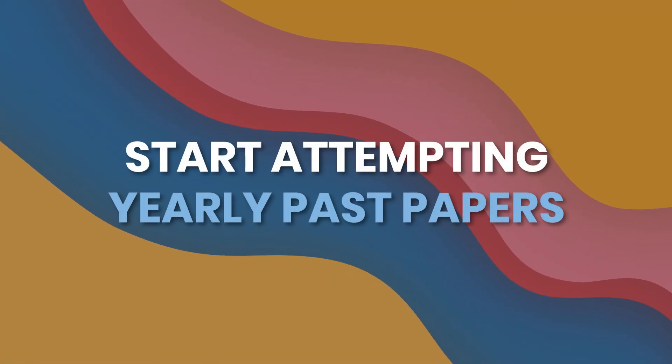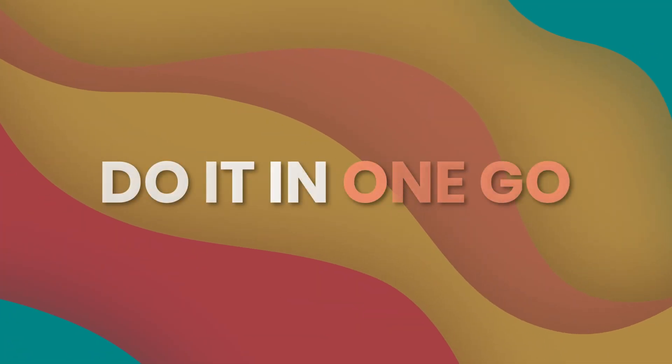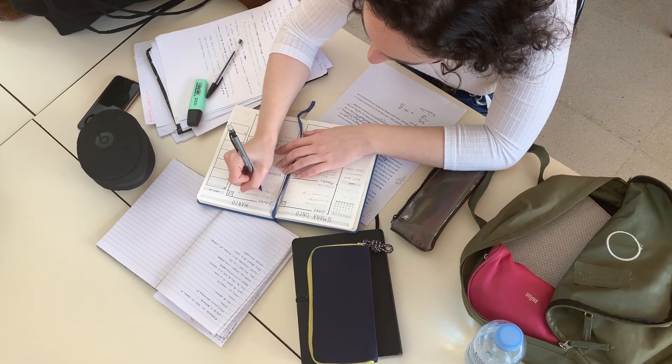If you've done 40-50% of the syllabus, start attempting yearly past papers. Initially it's going to be difficult, but please do start. Attempt questions only from the topics you have covered — if you haven't covered a topic, don't worry about it. Another suggestion: when you are solving a yearly past paper, just do it in one sitting. Doesn't matter how long you take. Don't solve a few questions, take a break, and come back the next day. Do it in one sitting so you develop that mental strength to sit through the paper.